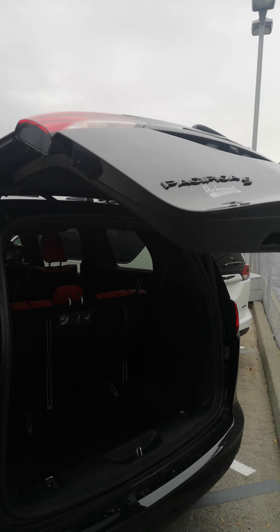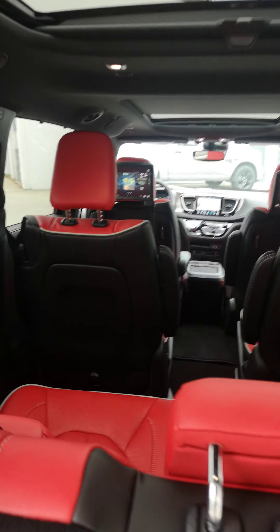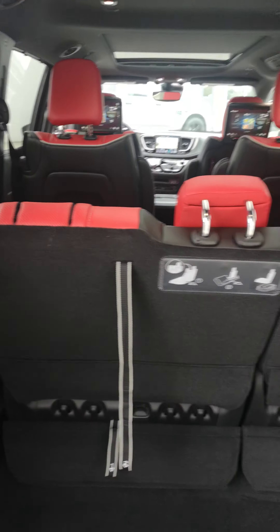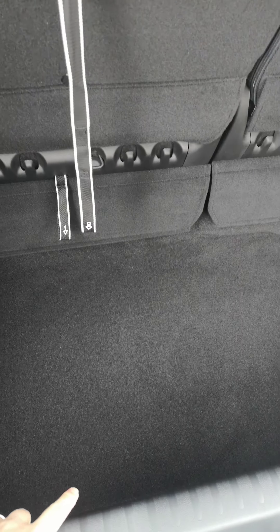Here is your power liftgate. As you can see, you're going to have a red leather interior, and then these seats right here in front of me will actually fold right down into the cargo space.